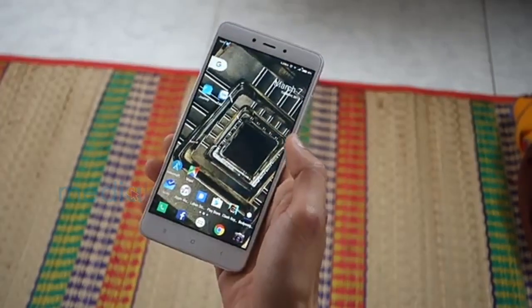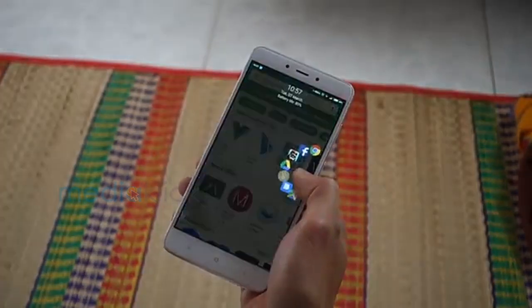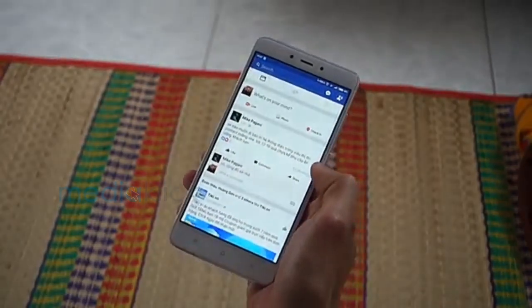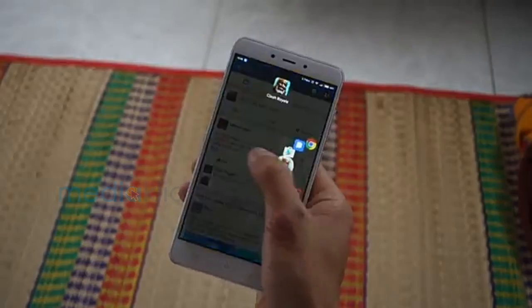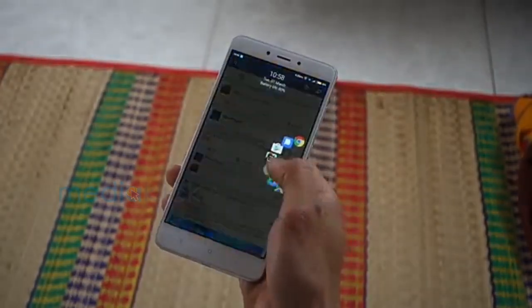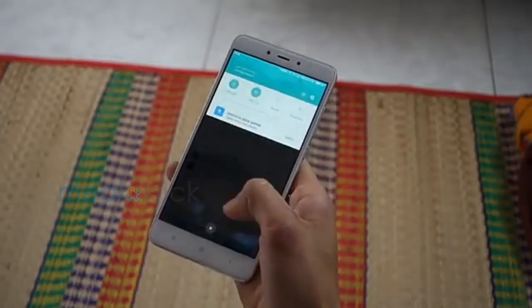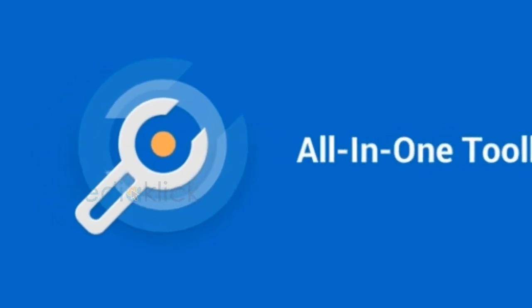Swiftly Switch — Swiftly Switch is an app that improves your Android experience. This app brings a shortcut for all the recent apps, favorite apps, contacts, and other shortcuts. It really helps in multitasking, app switching, and accessing notifications while using various applications.